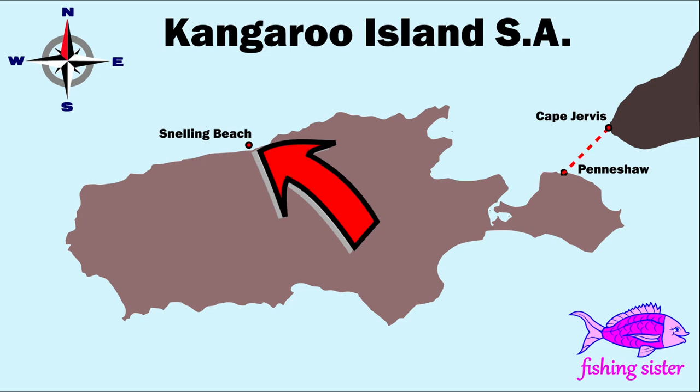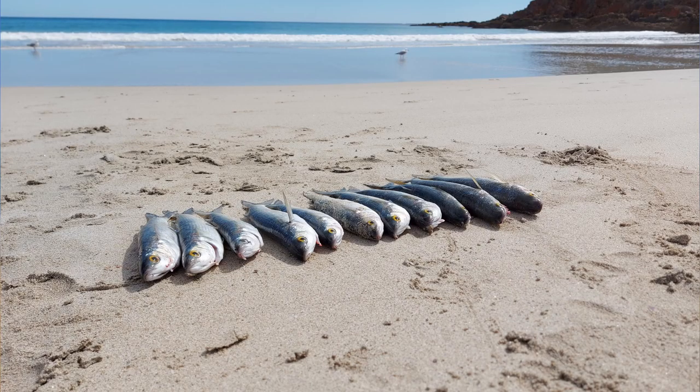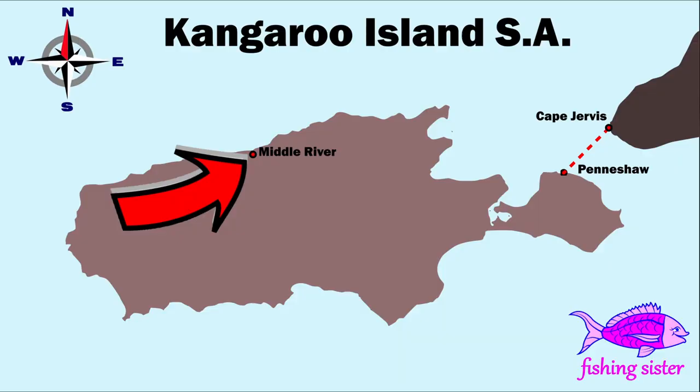Snelling Beach was one of the few beaches we could drive our car onto. We drove to the far end where the Middle River meets the beach, and it was so convenient being able to access our gear out of the back of the car while we fished. We could see the flash of small fish in the waves as soon as we pulled up. We fished for mullet, throwing handfuls of burley into the water right in front of us and casting into it, and had mullet practically jumping onto our hooks. I've never seen so many fish swimming in front of me and in the waves — a treasured memory.